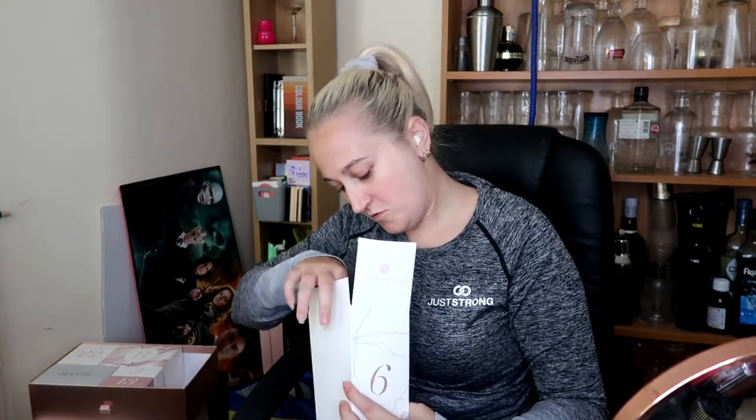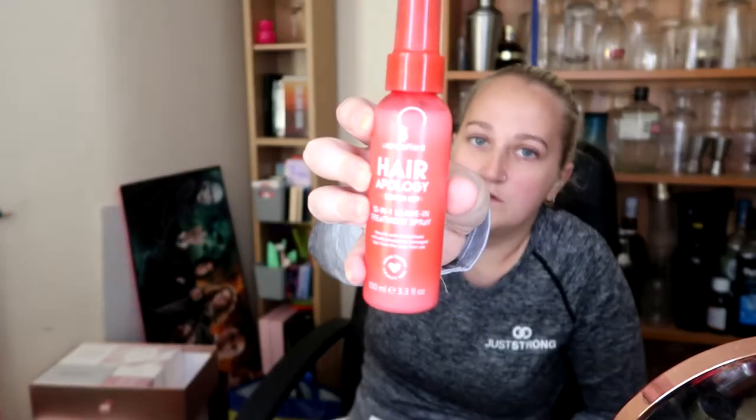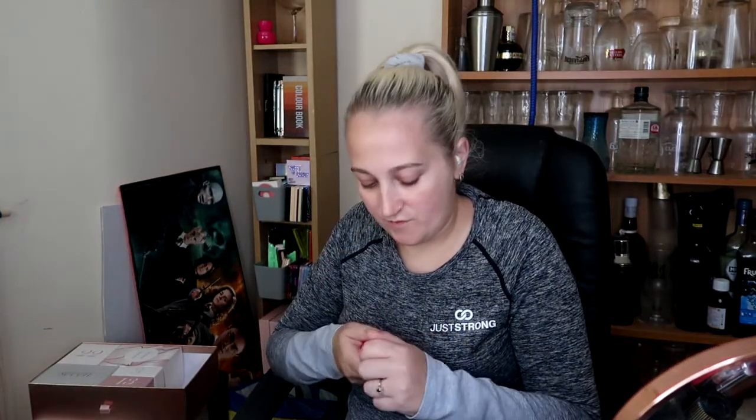Number six - we've got some Lee Stafford Intense Hair Care 10-in-1 leave-in treatment, 100ml. I don't know if it smells or not, I'll figure it out. That's number six.